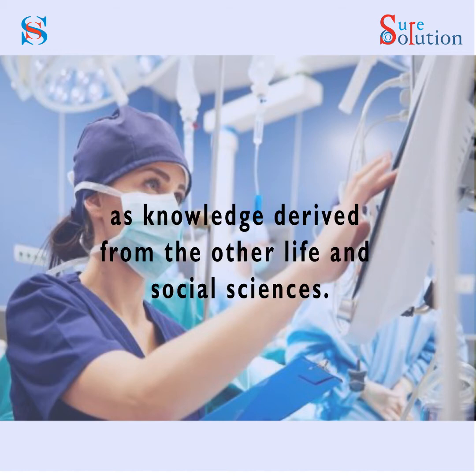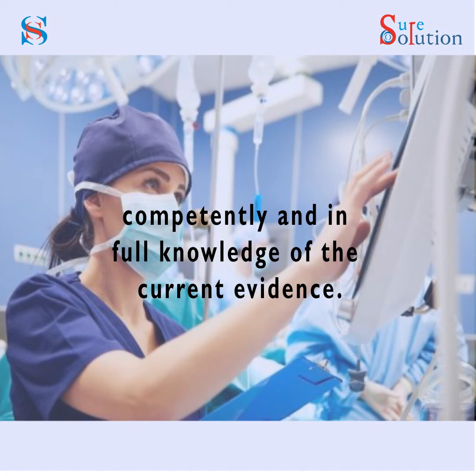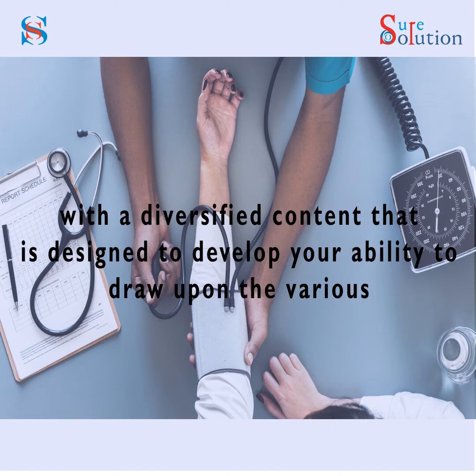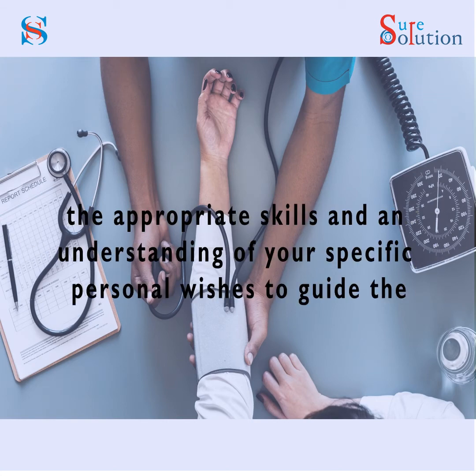The overall aim of the BSC Honours in Nursing program is to prepare you to become first-level nurses capable of providing effective evidence-based, patient-centered care. This course aims to provide you with a deep understanding of nursing's distinct knowledge base as well as knowledge derived from other life and social sciences. It also aims to equip you with the ability to perform required clinical skills competently and in full knowledge of the current evidence.